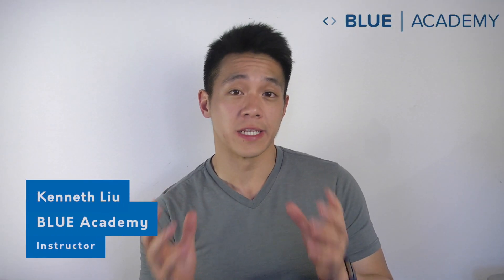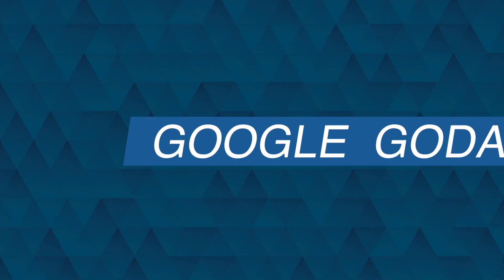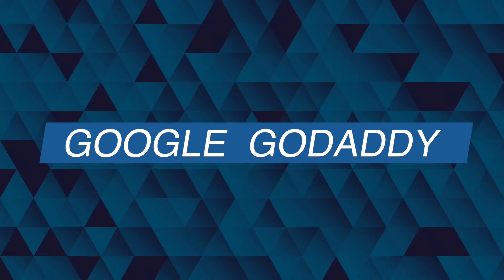So how do you actually buy a domain name? Well, first before you buy your domain name, check if it's actually taken. There are a lot of websites that provide domain names for sale, such as Google or GoDaddy, and those are perfect providers.